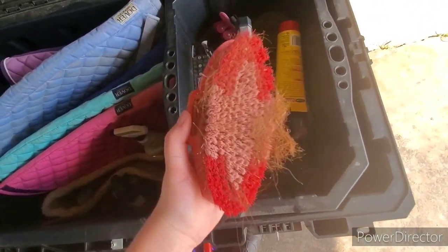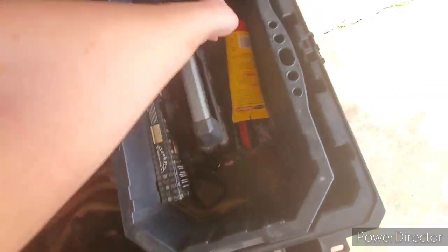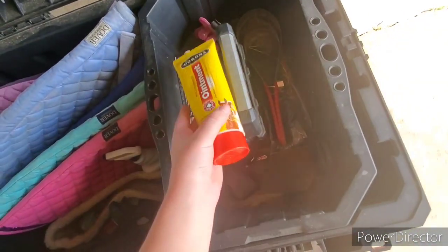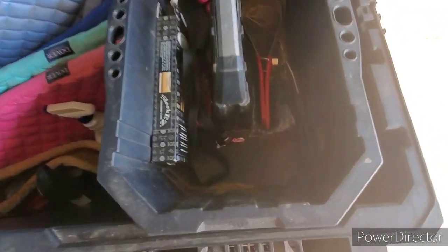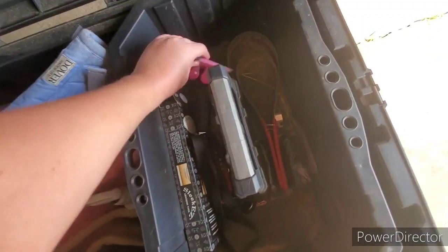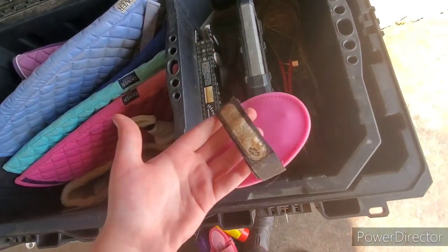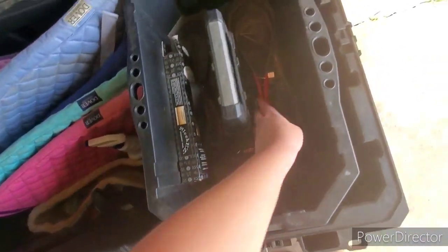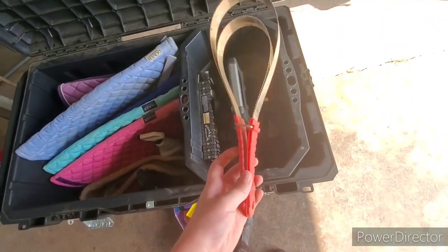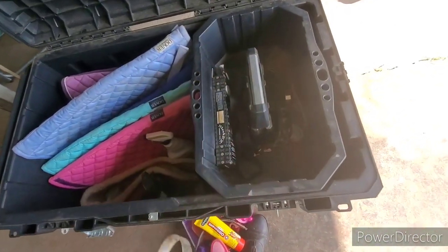Next is this old brush that I never really use because it catches hair really easily. And then I have my Corona Ointment, which I use all the time because my horse is always getting injured. Next I have this extra little massager thing because Ty loves to scratch his stomach, and it works better than my hand. And then I have this shedding blade, which I don't use often because it doesn't work well for me, but I got it from Tractor Supply.